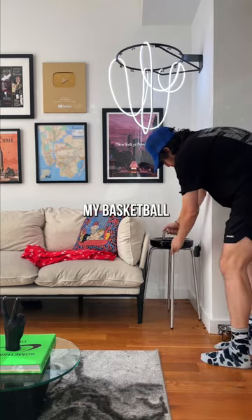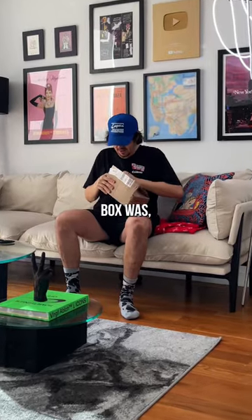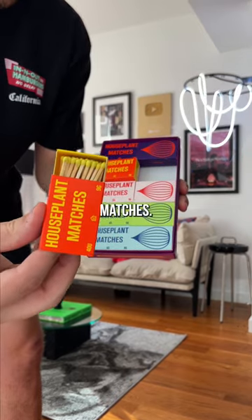Since it's a side table, I figured it'd go right under my basketball hoop. I wasn't sure what the smaller box was, but turns out the package comes with some really cool matches.